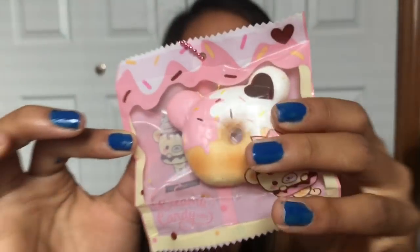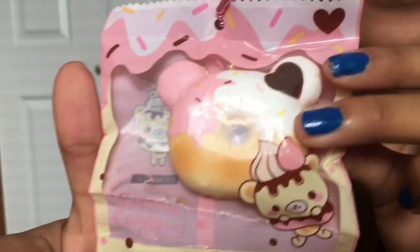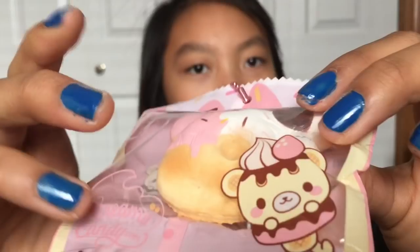The next item I purchased is this donut and it is really cute. The only thing I have to say about the squishy is it is literally as small as my thumb. It is very, very tiny. I don't know anymore because these squishies are just — I can't.